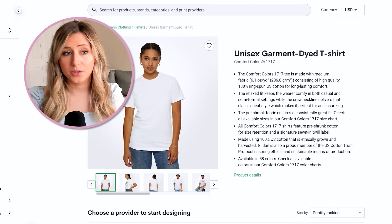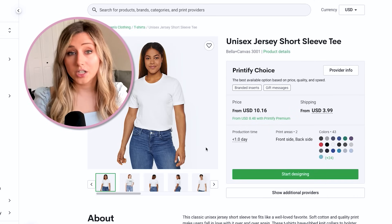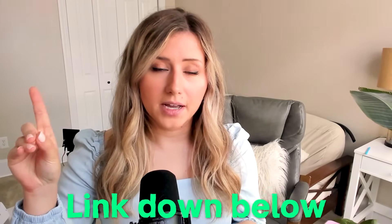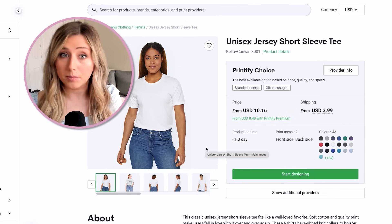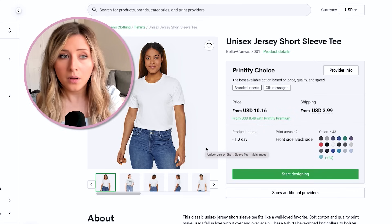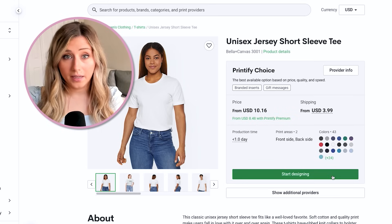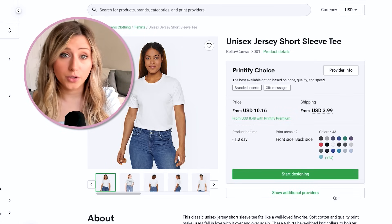The Bella+Canvas 3001 is a really great option too — again, a buttery soft feel. I have a whole product catalog guide I'll link below on the best Printify products to sell, where I go into more detail about t-shirts. Today we're just briefly going over some staples I've seen selling in the print on demand industry for a while. For this video, I'm going to use the Bella+Canvas 3001 since it's a staple.